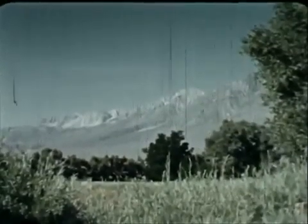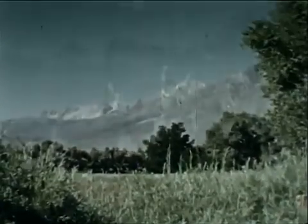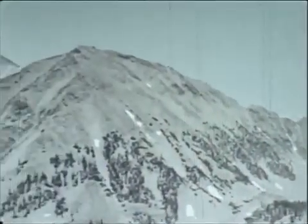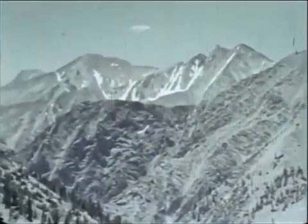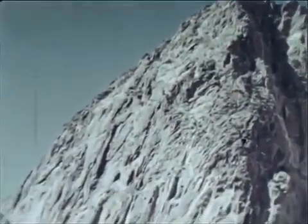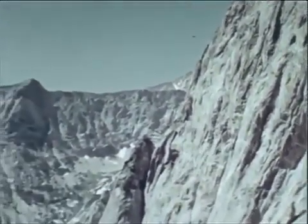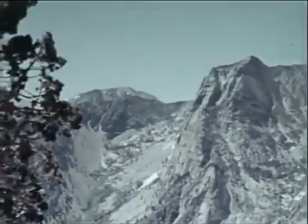This is the eastern slope of the Sierra Nevada, one of the world's great mountain ranges. On the west, these mountains rise gradually from California's lush central valleys through rolling foothills and thickly wooded slopes. Not here — this backside of the Sierra thrusts abruptly and dramatically out of the high desert, almost straight up, reaching a height of nearly three miles above sea level.